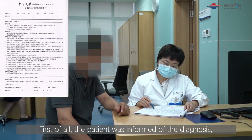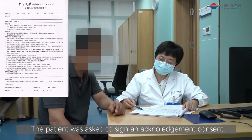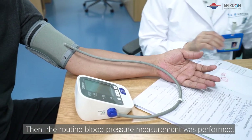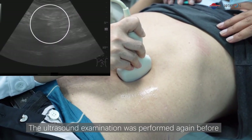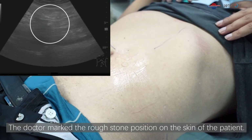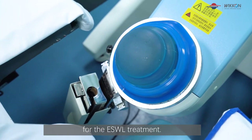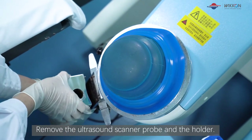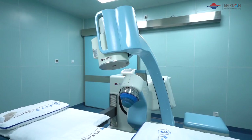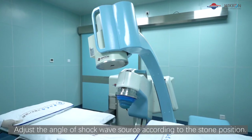First of all, the patient was informed of the diagnosis, treatment plan, treatment effect, and the risk of the disease. The patient was asked to sign an acknowledgement consent. Then the routine blood pressure measurement was performed. Ultrasound examination was performed again before the ESWL treatment to confirm the location of the stone, and the doctor marked the rough stone position on the skin. The therapy head was set above the patient table; the ultrasound scanner probe and holder were removed, the therapy head arm was turned over, and the patient table was reset. The angle of the shockwave source was adjusted according to the stone position.